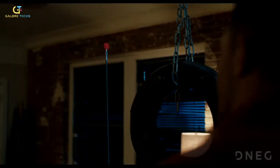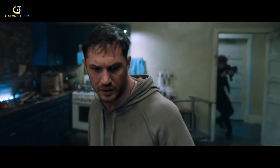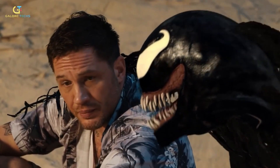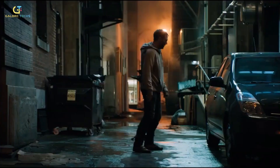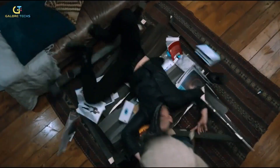Venom's teeth, gums, and muscles had to look real too. Artists used tools like ZBrush and Substance Painter to sculpt and paint every little detail — the texture of his teeth or the way his muscles ripple when he moves. Rendering engines like Arnold or RenderMan were used to light everything perfectly so it all looked like it belonged in the real world. Muscle simulations used systems like Maya's nCloth to ensure Venom's muscles flexed and moved naturally with every action — a crazy mix of tech and artistry that makes Venom feel like he's actually there, ready to leap off the screen.